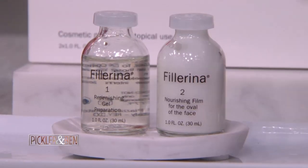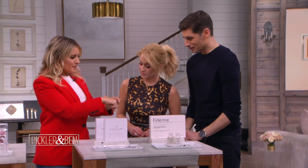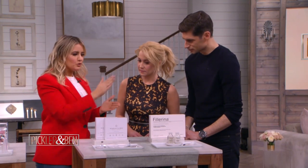You start with the serum right here and then you go to the moisturizer. You just put it on the surface and it penetrates the skin. Rub it right in, it'll dry. Your hand looks amazing — boom, 10 years younger. You just rub it in and then finish with the moisturizer.